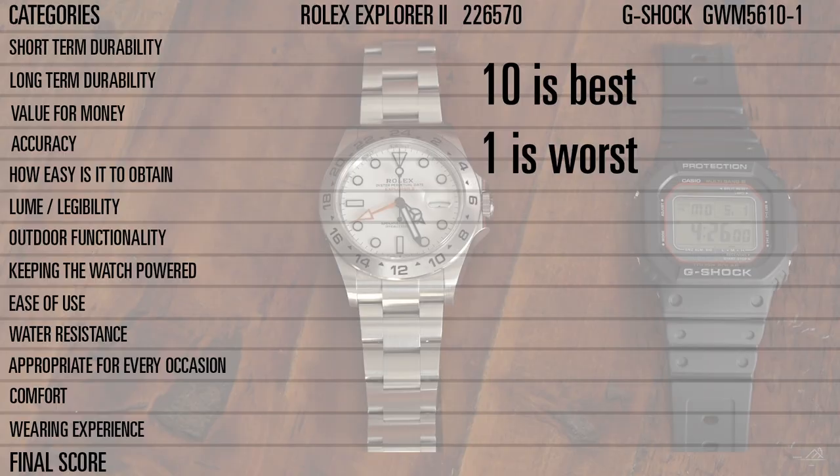Going down the list, I rated these watches for short-term durability, long-term durability, value for money, accuracy, how easy it is to obtain, loom legibility, outdoor functionality, keeping the watch powered, ease of use, water resistance, appropriate for every occasion, comfort, and wearing experience.